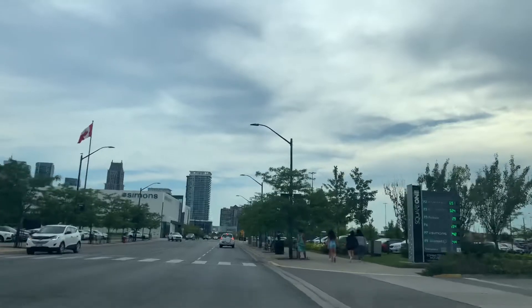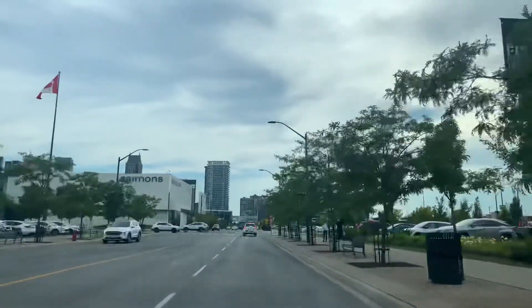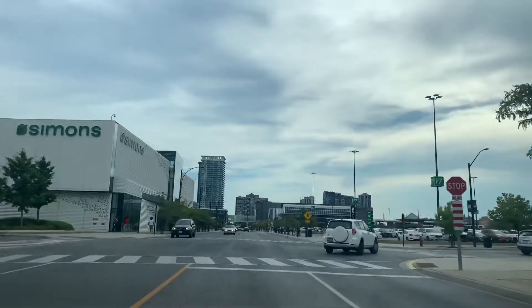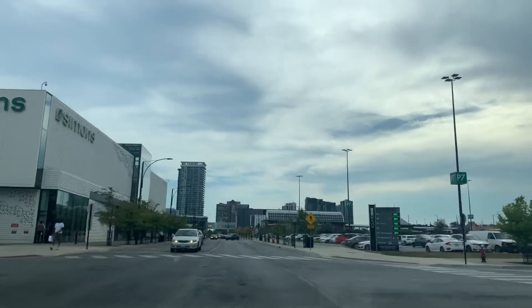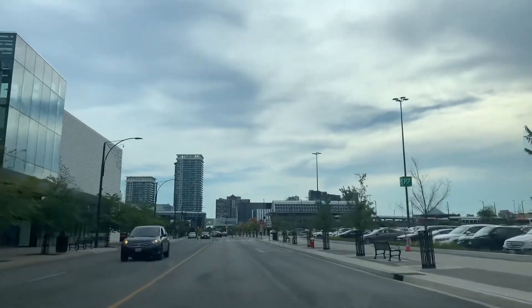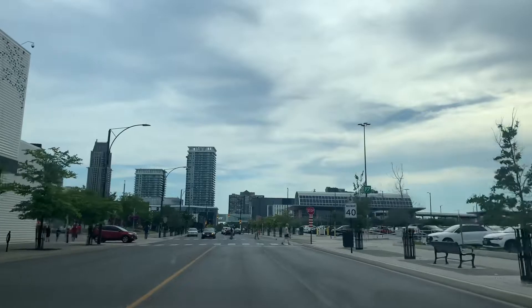Okay, it's a four-way stop — watch for pedestrians and all the vehicles. You have to be very careful driving here at Square One, it's a very busy mall. We're heading to the underground parking. There's Simon's, everything is here at Square One, lots of people, and there's a bus terminal on the right side.